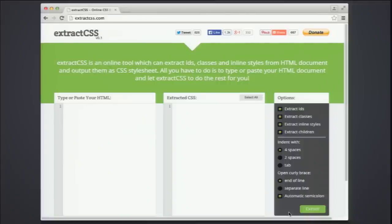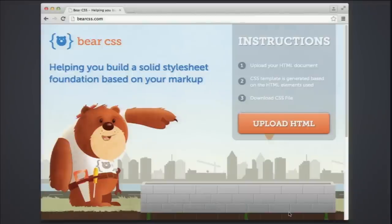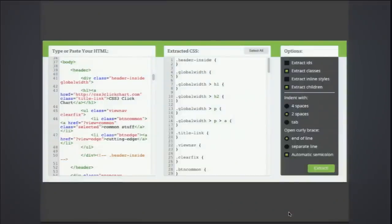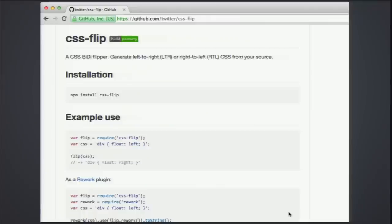Something called Extract CSS lets you create a skeleton of your CSS file based on your HTML. You put your HTML into the text area and it spits out a CSS file skeleton based on the selectors you've built. There are options on the side — whether to extract IDs, extract inline styles, and formatting preferences — so you don't have to write any selectors yourself.